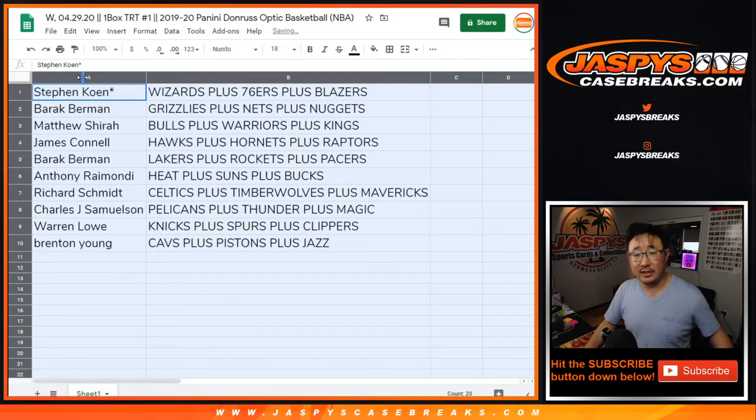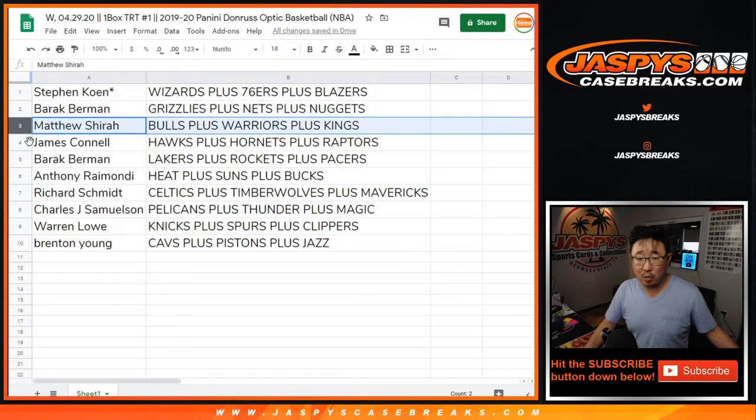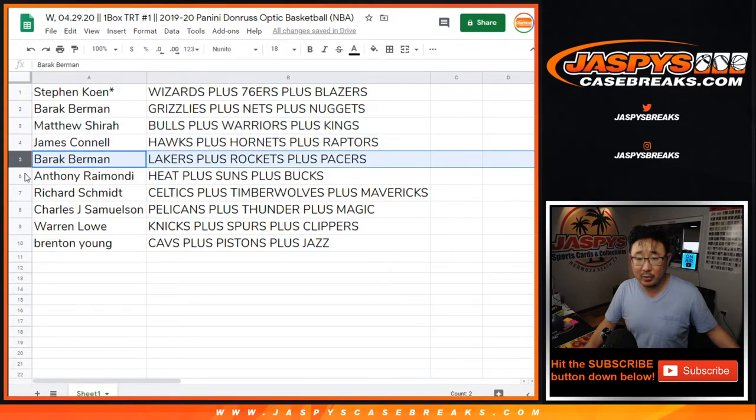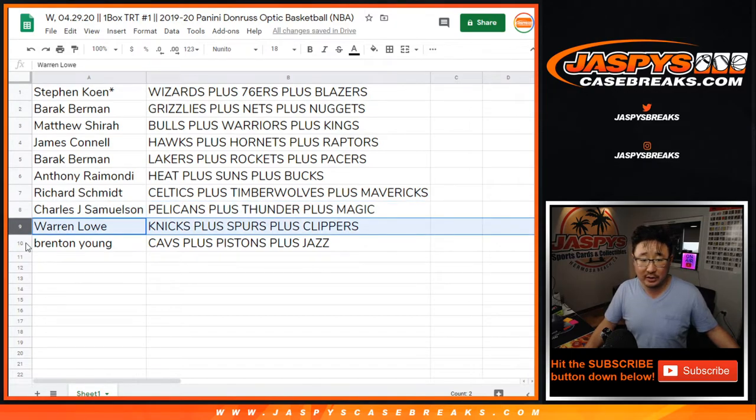Stephen Cohen with the Wizards, Sixers, Blazers. Barack with the Grizzlies and Nuggets. Matthew with the Bulls, Warriors, Kings. James with the Hawks, Hornets, Raptors. Barack with the Lakers, Rockets, Pacers. Anthony with the Heat, Suns, Bucks. Rich with the Celtics, T-Wolves, Mavs. John Samuels with the Pelicans, Thunder, or Magic. Warren with the Knicks, Spurs, Clippers. And Brenton with the Cavs, Pistons, Jazz.